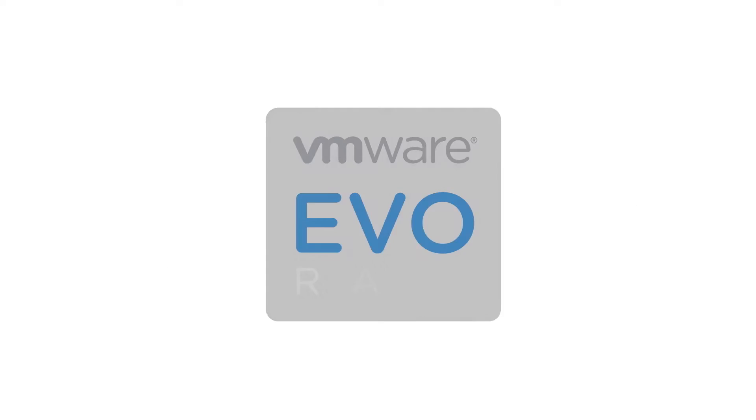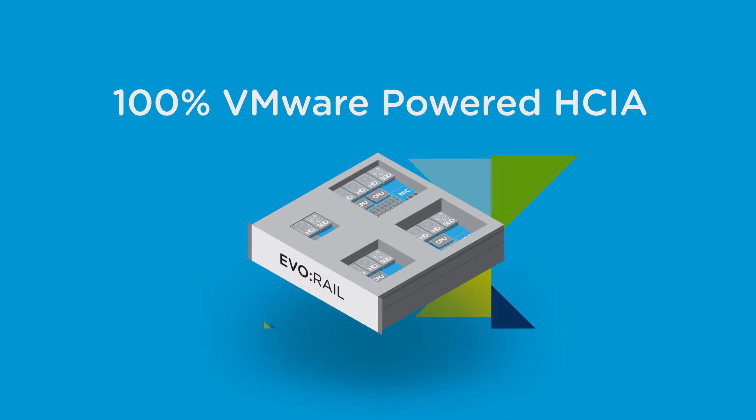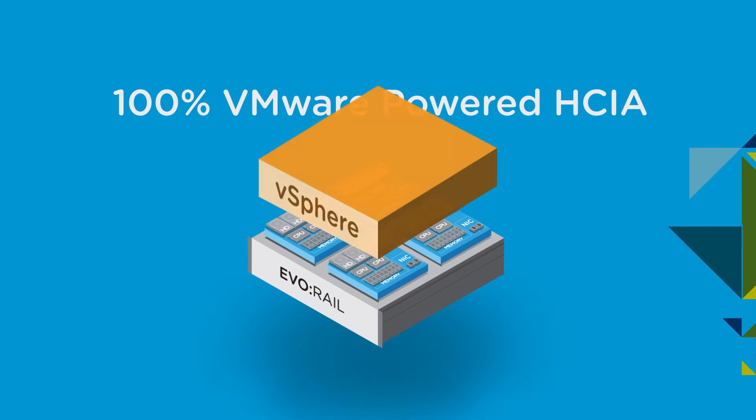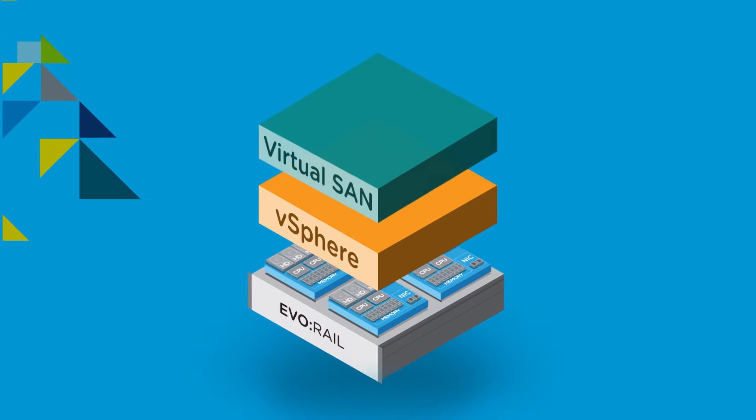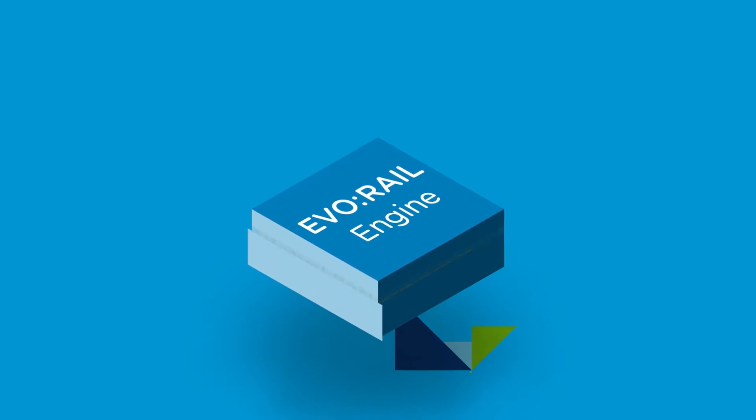Evo is a new family of hyper-converged infrastructure from VMware built for the software-defined data center. EvoRail is the first 100% VMware-powered hyper-converged infrastructure appliance, offering you a transformational end-to-end user experience.